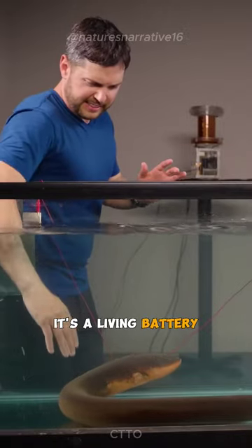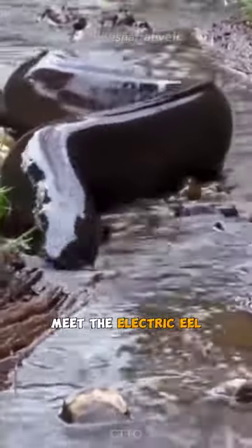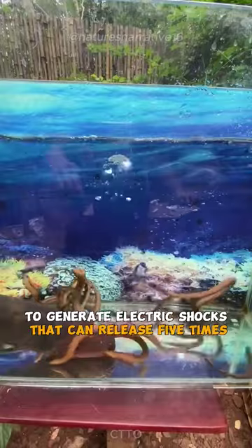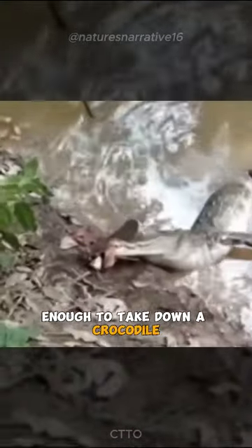This fish is no ordinary swimmer — it's a living battery. Meet the electric eel, a species of fish known for its ability to generate electric shocks five times stronger than a standard wall socket. They are capable of generating shocks up to 800 volts, enough to take down a crocodile.